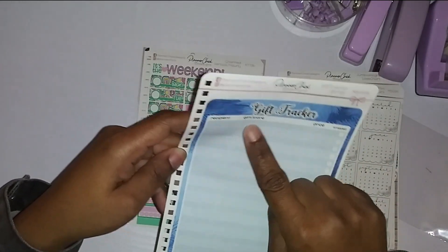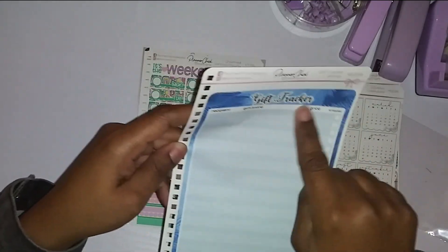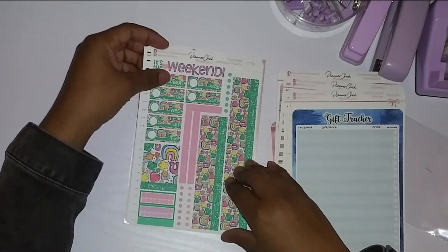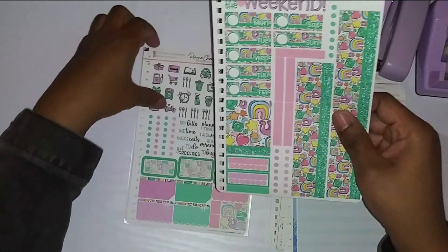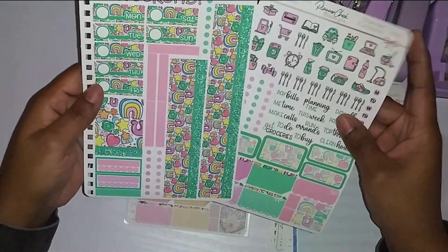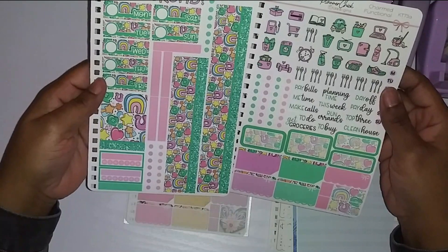It says 'gift' and there's a recipient — I'm just probably going to change the wording up here. But I got that. These are full pages. Now, the other deco kit you saw earlier — this is the kit that I got. It's called Charmed. And I got this for the month of March.